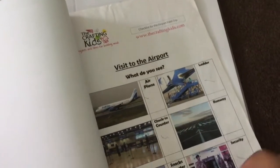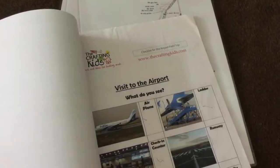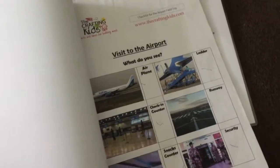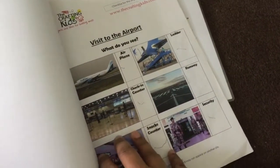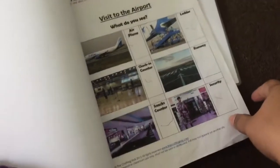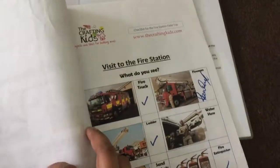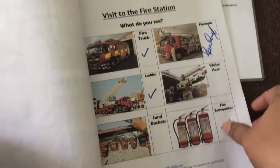Something very special — he went on three field trips to the airport, fire station, and railway station with his daddy. He looked around and tried to tick off items on a simple worksheet I designed in Microsoft Word. At the fire station, the fireman was kind enough to give his autograph too, and he even wanted me to save his platform tickets.